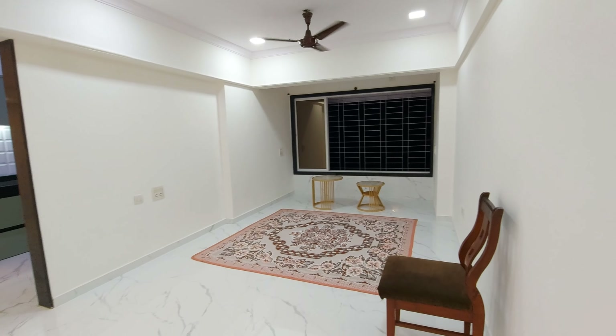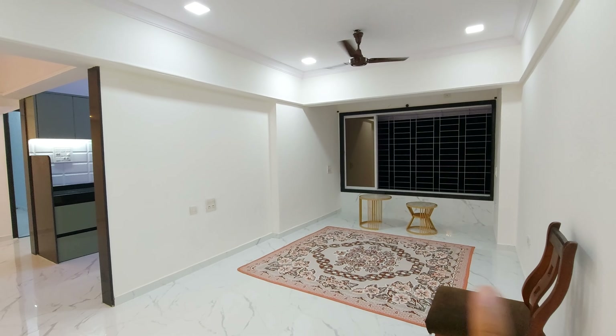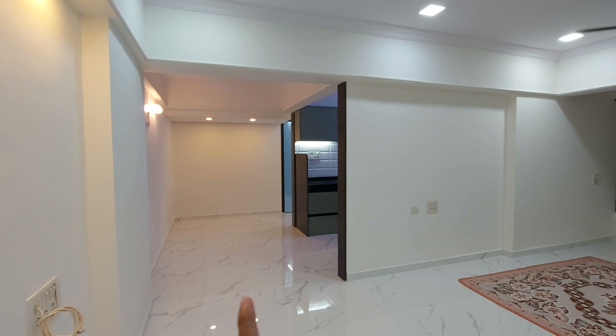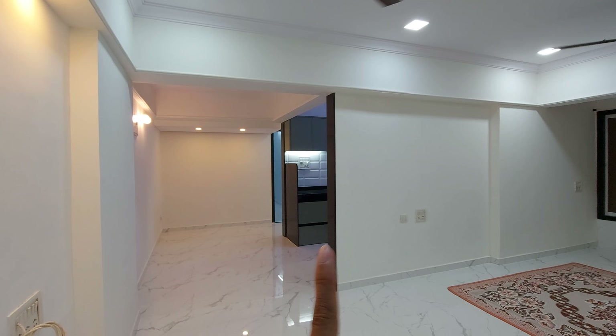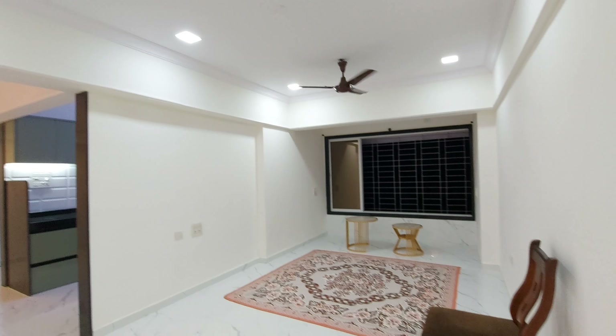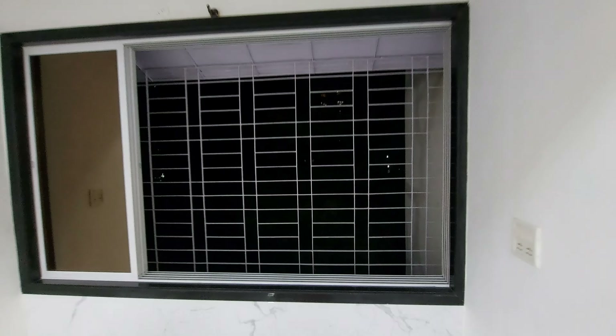So here we are — we've got a spacious living room. We've got a huge window on one side, totally bright and airy flat. And here is the dining area just adjacent to the kitchen. We've got a spacious flat; 780 square feet is the carpet area. Everything is new — the flooring, the painting, the ceiling, the lights and everything.